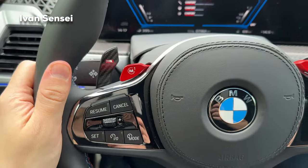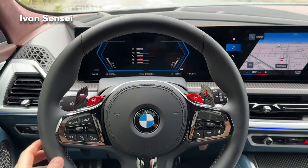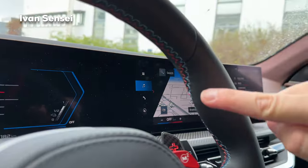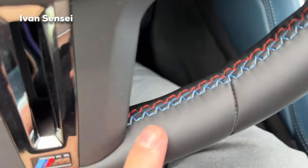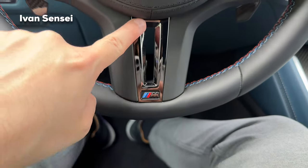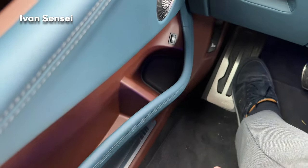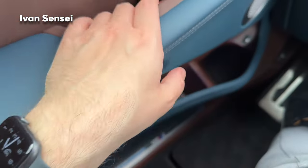The paddle shifters are attached to the steering wheel so they're not fixed on the column. The steering wheel is wide at 10 and 2 o'clock with three-color stitching on the inside and an M logo in black. The doors have a large door pocket for a large bottle, a fuel tank release, and additional storage. The door handle is straightforward — just pull to open.